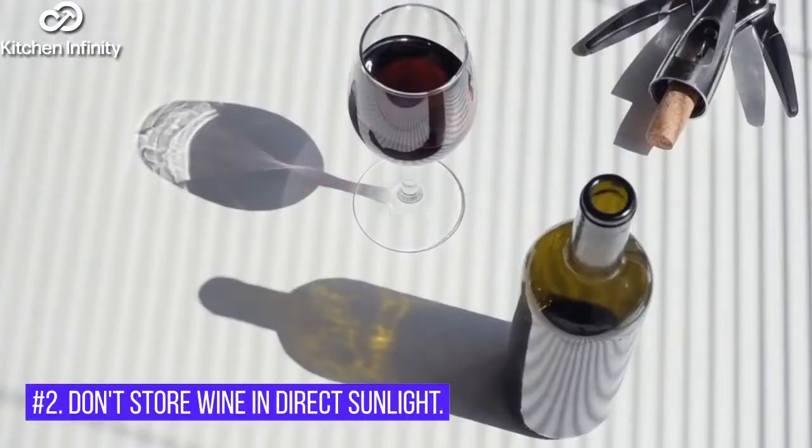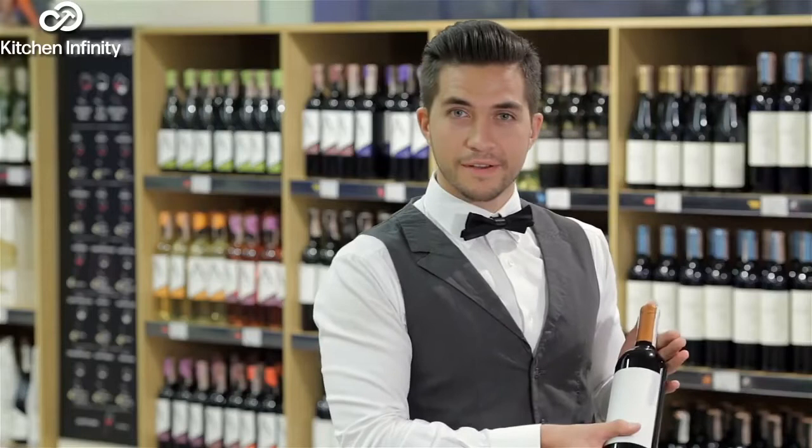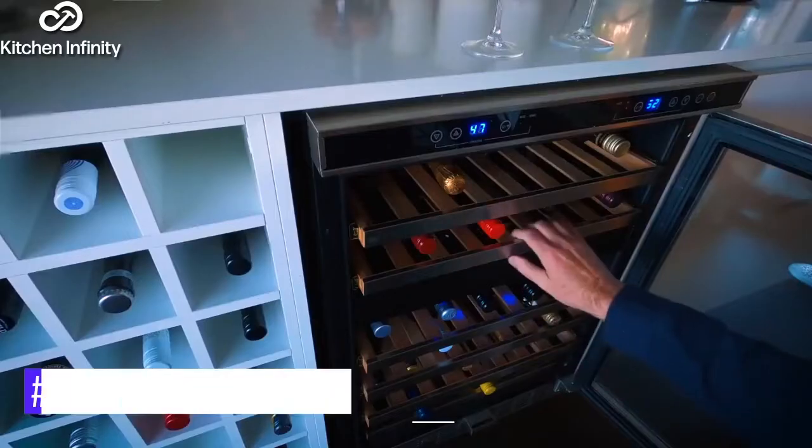2. Don't Store Wine in Direct Sunlight. Ultraviolet light can also damage wine, so it's important to store your wine away from direct sunlight, whether it's in a wine cellar, wine cooler, or even the back of a cupboard.